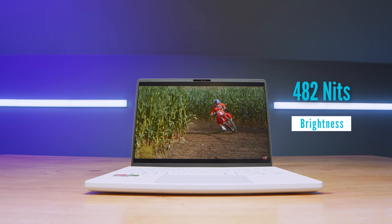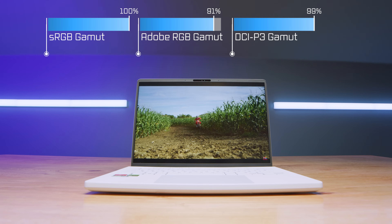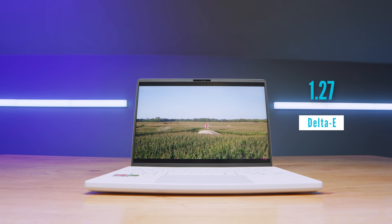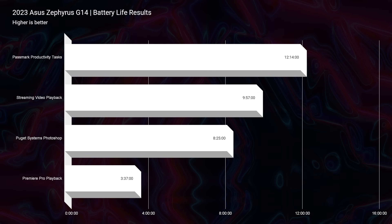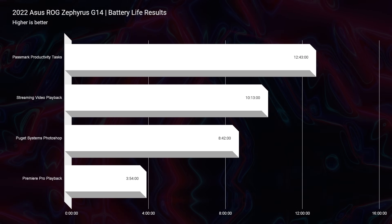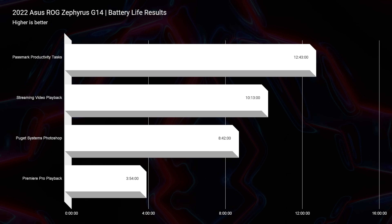Now let's run through some of the other standard benchmarks, since this is technically the full review of the laptop. Checking out the color gamut range and brightness, we have 482 nits of brightness with 100% sRGB, 91% Adobe RGB, and 99% DCI-P3, all at a Delta E of 1.27. In regards to battery life, this is an area where we did not see an improvement. We still get great battery life; it just didn't get any better. Battery life results are pretty much the same as last year's model.